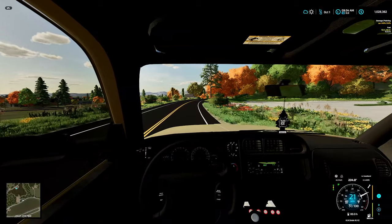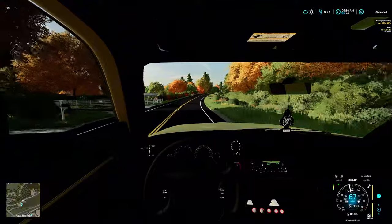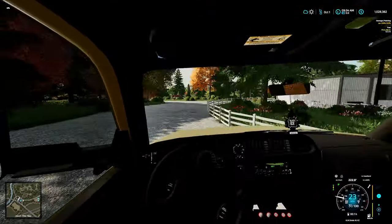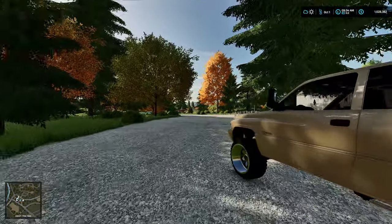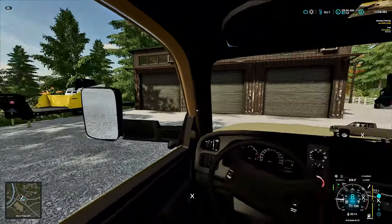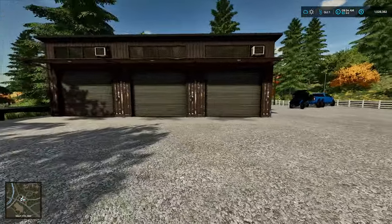Good morning everyone, welcome back to the channel - we are back on the truck shop series. I just picked up a new truck and I was talking to someone about buying a piece of property to store some vehicles and build a house. We've got the brand new signs put up and the new machine has arrived for snow plowing - this is the brand new truck I purchased. I like it a lot, it's going to be our new shop truck.